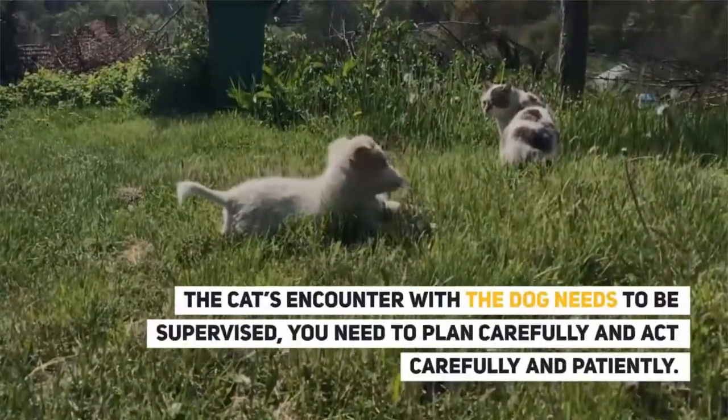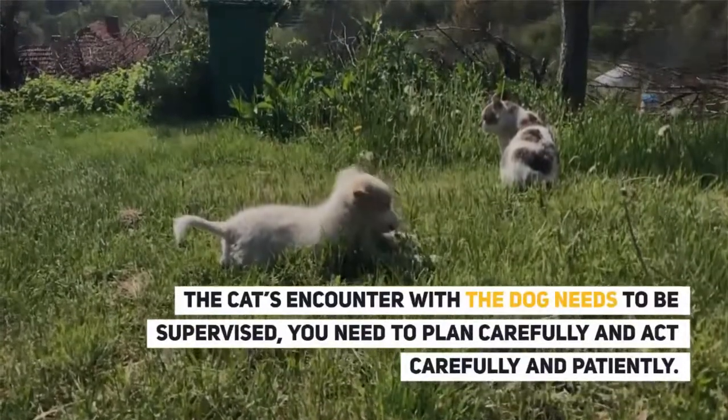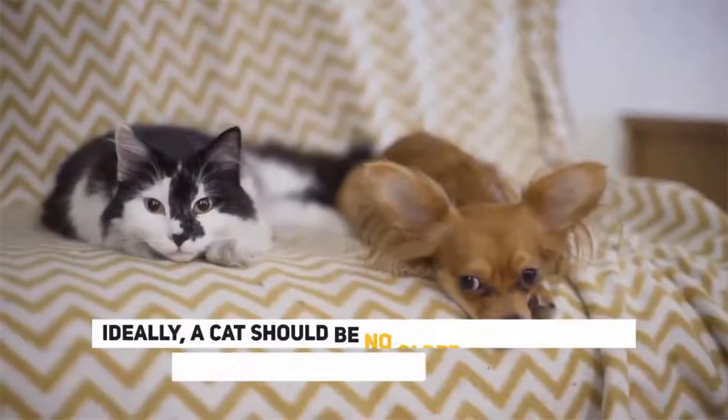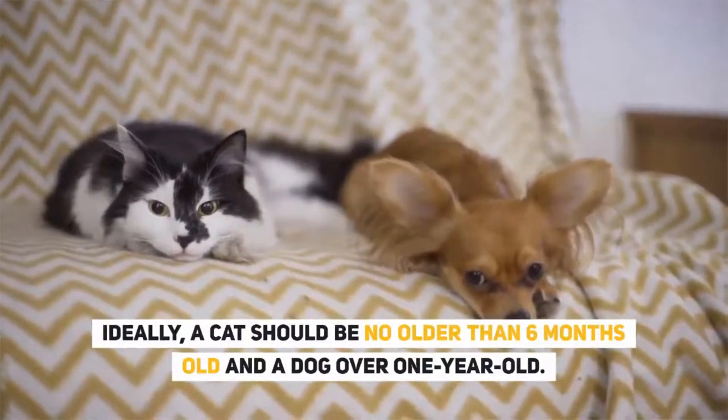The cat's encounter with the dog needs to be supervised. You need to plan carefully and act patiently. If you already have a cat and are planning to get a dog, opt for one that is peaceful. Ideally, a cat should be no older than 6 months old and a dog over 1 year old.